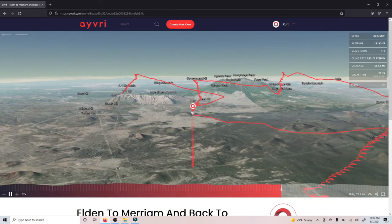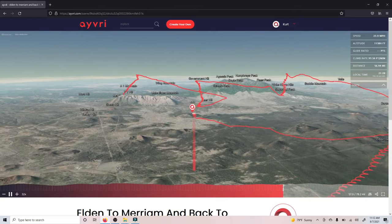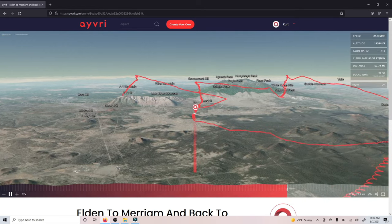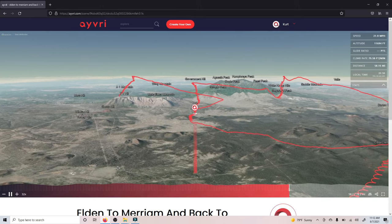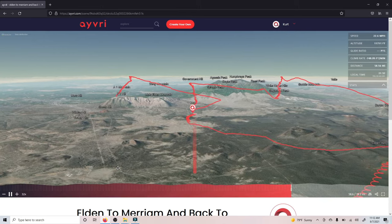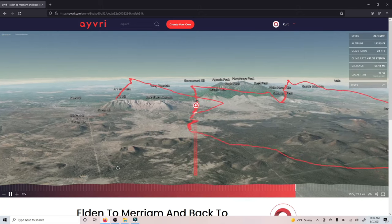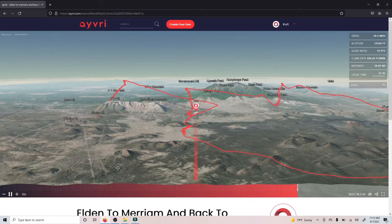I catch a few more thermals on the way back to Flagstaff, and I'm kind of flying the clouds more than anything. There were clouds developing above me — they were really high — but I was trying to fly under them and I was finding ample lift.